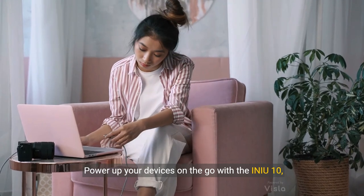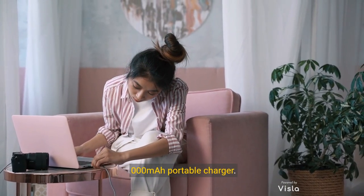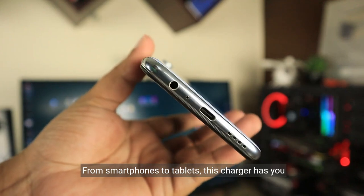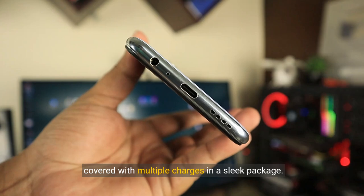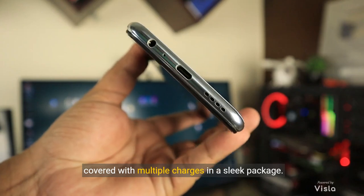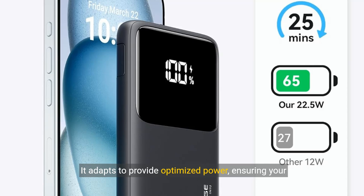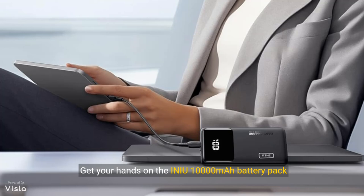Power up your devices on the go with the INAU 10,000 mAh Portable Charger. From smartphones to tablets, this charger has you covered with multiple charges in a sleek package. No device is too big or too small — it adapts to provide optimized power, ensuring your devices stay charged without compromising battery health. Get your hands on it today and enjoy the convenience of fast, reliable charging wherever you are.